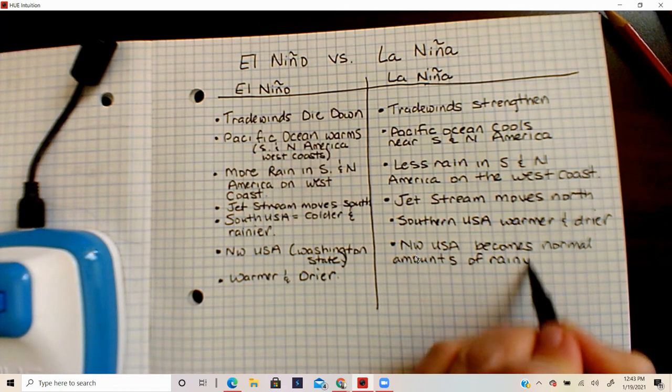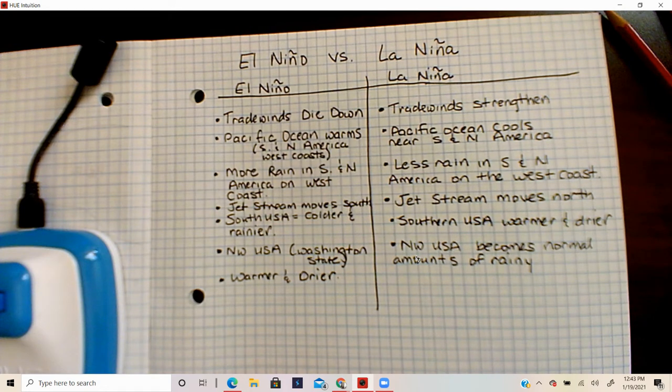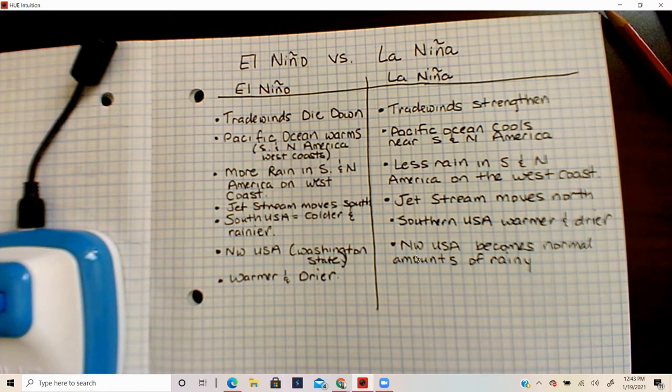All in all, an El Niño to a La Niña can take two to five years — it just takes several years for El Niño to happen and for La Niña to set things straight. Those are basically the things you need to know about El Niño versus La Niña.